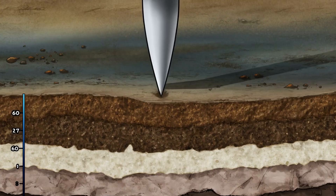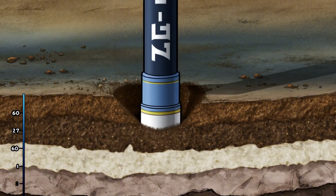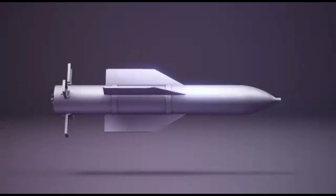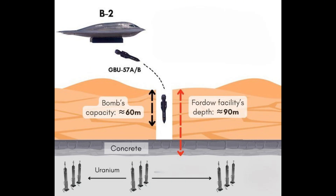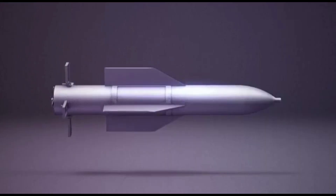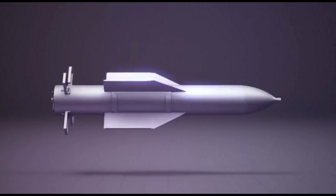The ability of a bunker buster to pierce through meters of rock and reinforced concrete is a well-calculated application of physics and material science. The design is a complex optimization problem, balancing mass, velocity, material strength, and geometry to transform a falling object into an unstoppable subterranean projectile.